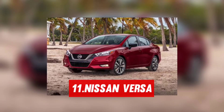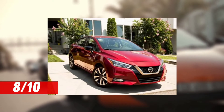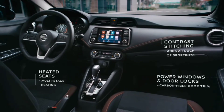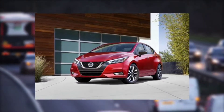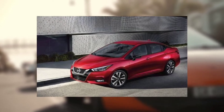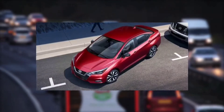Starting off our list at number 11, we have Nissan Versa, priced at $14,980. This car is rated 8 out of 10. The 2021 Nissan Versa is among the least expensive cars. This vehicle has reverse and forward automatic braking — the reverse automatic braking is featured on only a few cars. The car also has automatic high beam headlights and lane departure warnings.